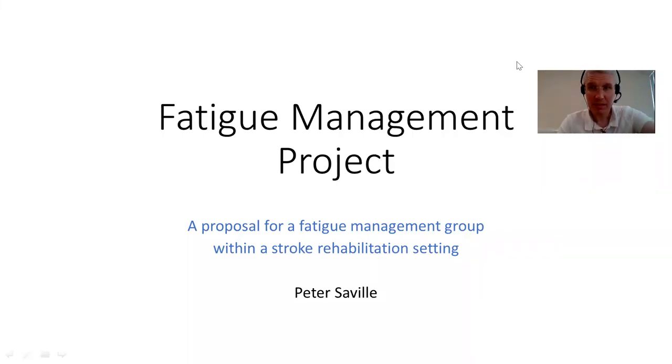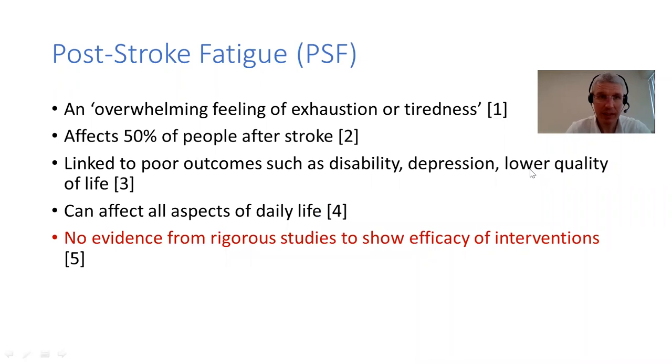Here are the fatigue management project slides. So what is post-stroke fatigue? There are a few definitions and facts, but they are very common. Over half the people who have a stroke get exhaustion and tiredness, and of course that links to various poor outcomes.